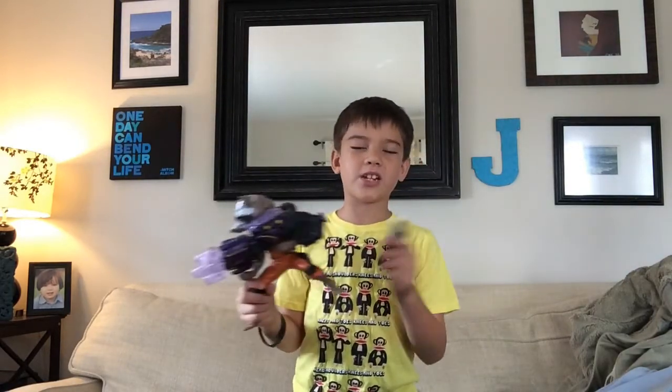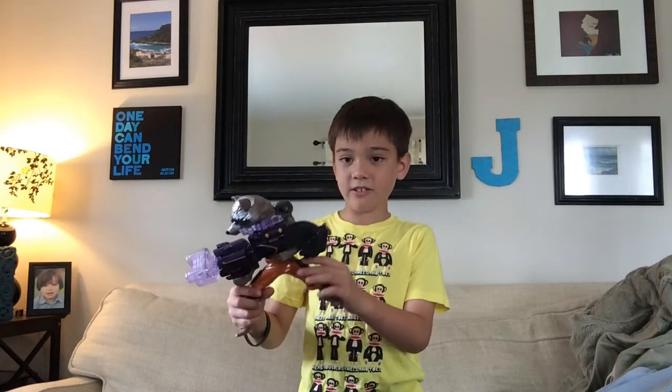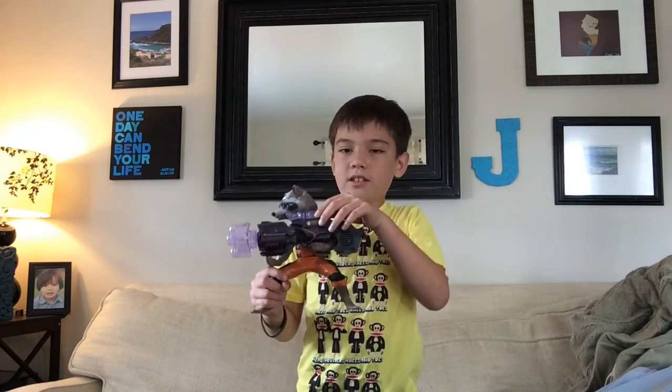It comes with two pieces — his tail and his body — and then you can launch from two ways: his leg, and then this button.